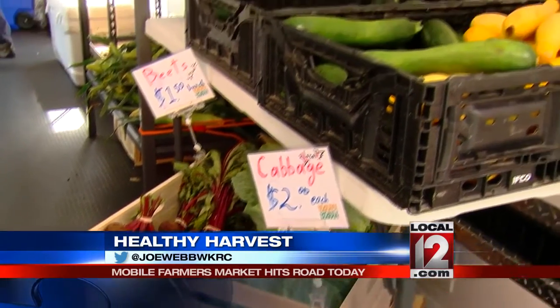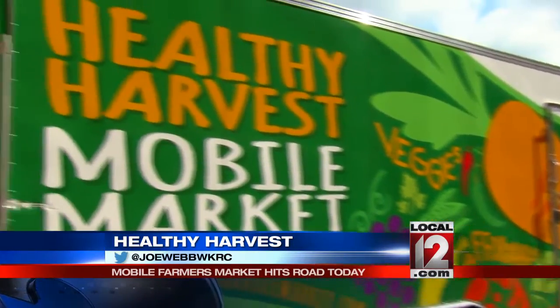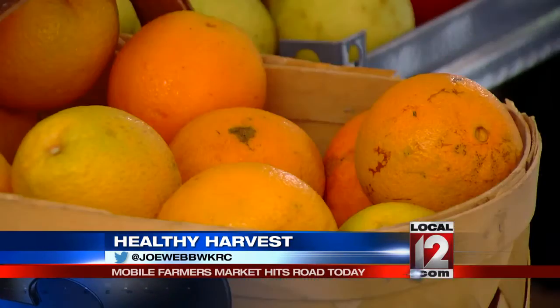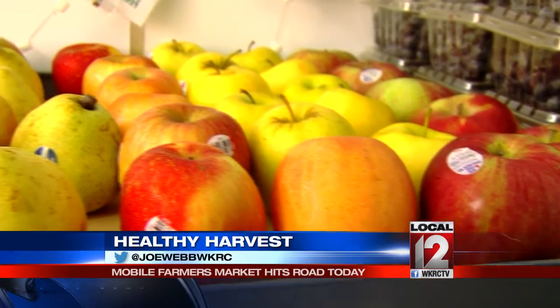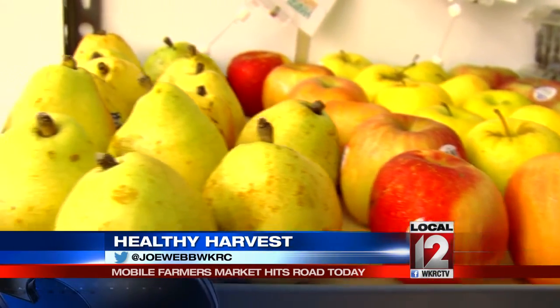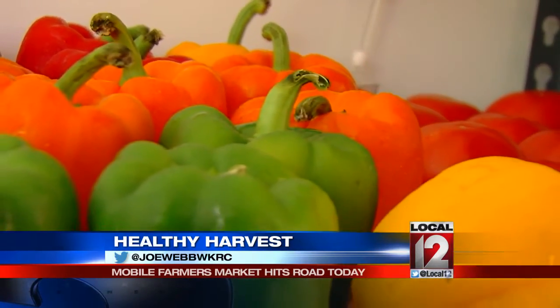Try Health and the Free Store Food Bank have partnered to launch the Healthy Harvest Mobile Market, a 24-foot trailer that doubles as a produce stand. Monday through Friday, it will roll up at various locations filled with fresh, often locally sourced, corn, kale, peppers, potatoes, and fruit.